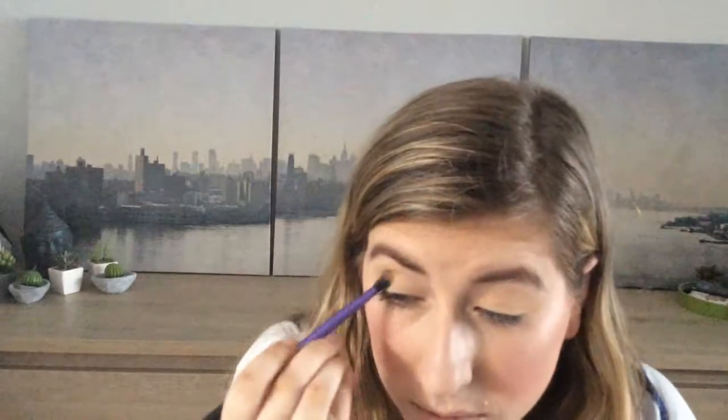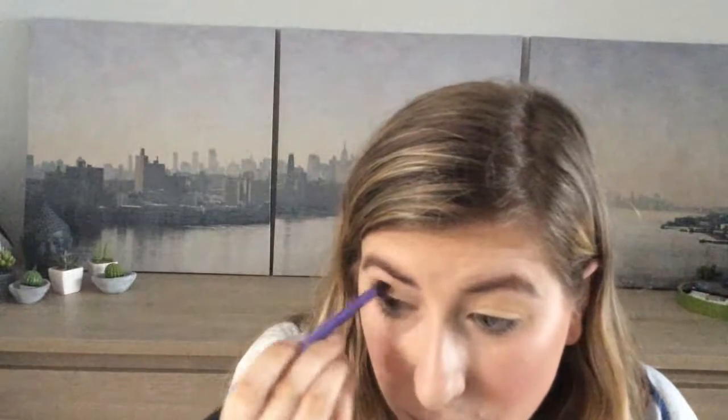Now next, to deepen up the crease, I am going to take the next shade, which is a more orangey shade called Honey Butter. Using the same brush, I'm applying it mostly into the crease — starting off by putting it on the outer corner of the eye and then blending it inwards, using windscreen wiper motions. Adding a little bit more to the outside and blending this in.